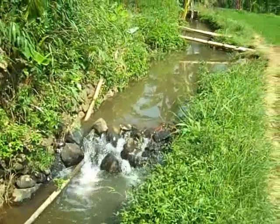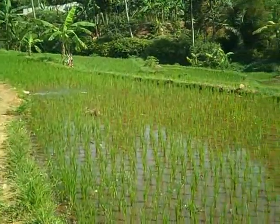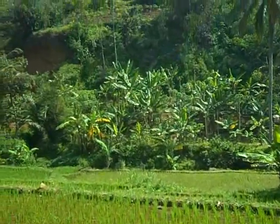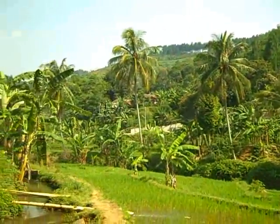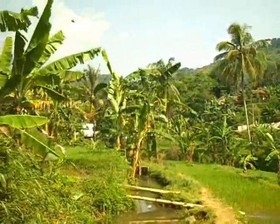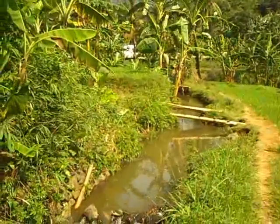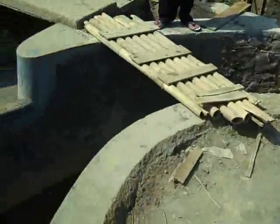This water comes through an irrigation canal and is also used for irrigating these rice fields. You can see the landscape surrounding this area, which is Gunung Batu National Park. The main river feeds this system. Once this is completed, the water comes down into this holding tank.